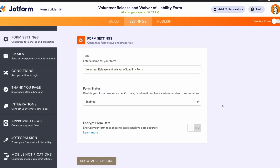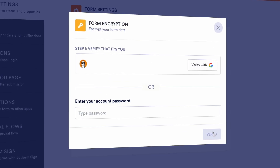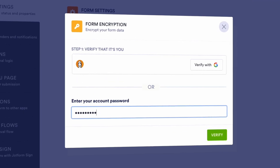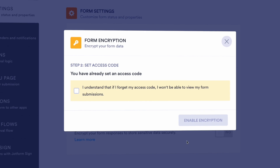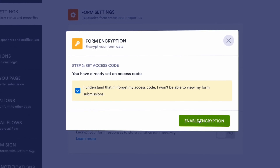To encrypt your forms, just open the settings tab in the form builder and select yes for encrypted form data. Verify your information, then walk through the simple steps to encrypt your forms with better security. Be sure to check out our blog to learn more.